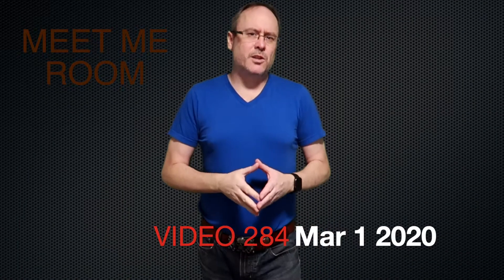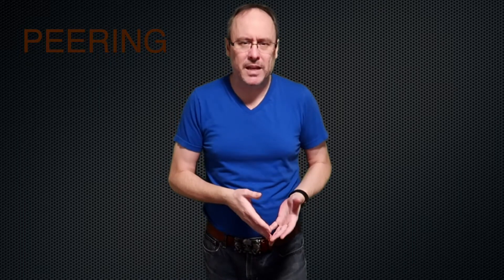A meet me room, or MMR, is a secure place where customers can connect to one or more carriers. This area enables cable companies, ISPs, and other providers to cross-connect with other tenants in the data center. An MMR contains cabinets and racks with carriers' hardware that allows quick and reliable data transfer. MMRs physically connect hundreds of different companies and ISPs located in the same facility — a process called peering, because everybody is connecting with their peers.